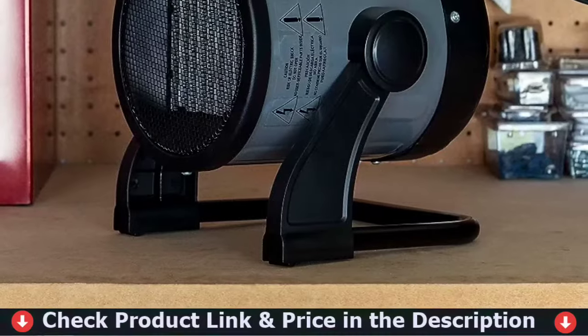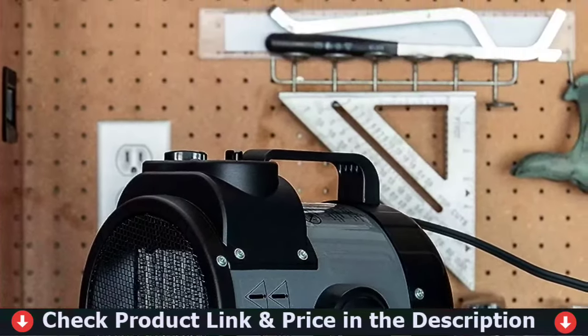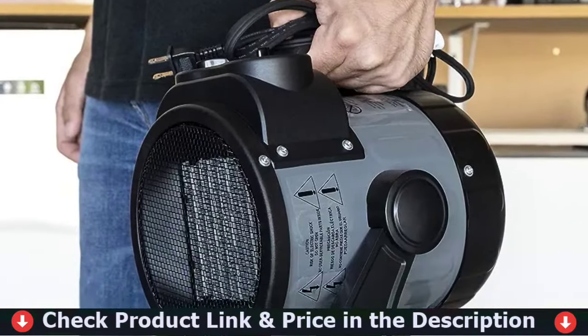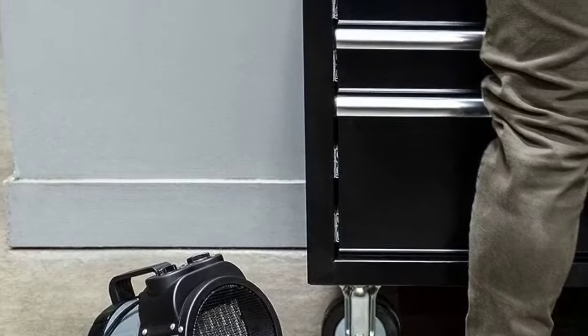This patio heater has high heating efficiency and fast heating speed with advanced infrared technology. It has a high power of 1,500 watts and can provide rapid and efficient heating for indoor or outdoor areas that need constant heat in the winter.